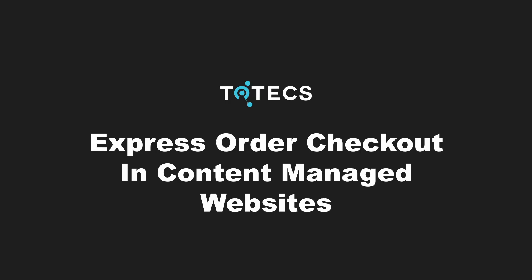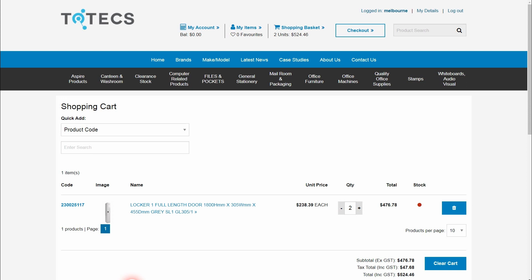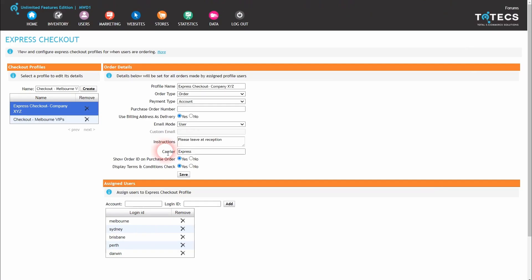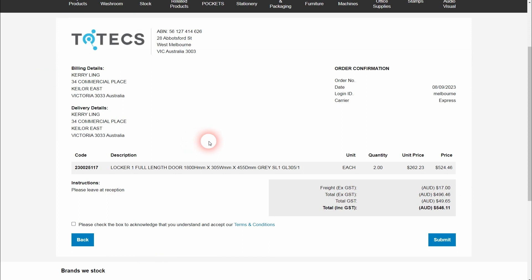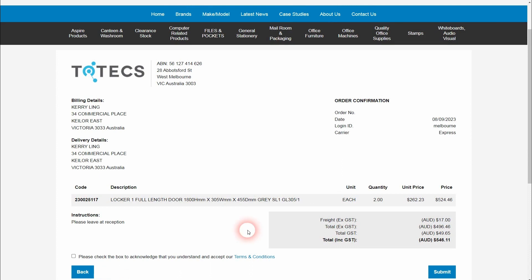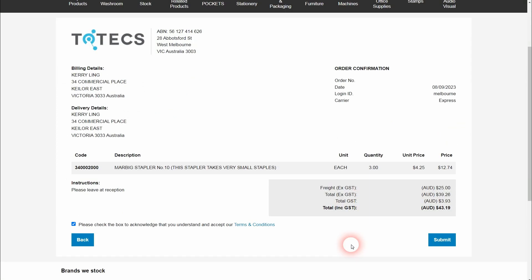In the 16.2 platform, we have released an improvement to the platform's existing Express Order Checkout feature that allows it to be implemented on hosted content managed websites. The Express Order Checkout feature allows targeted users ordering for specific customer accounts to proceed through the order checkout process without having to set any details of the order, avoiding the need to select billing or delivery addresses or any email or ordering options. Instead, it uses predetermined settings to navigate the user directly to the order review stage. Previously this feature was only in the Totex platform's trade interface, and now it has been carried across into content managed websites to speed up the order checkout and submission process.